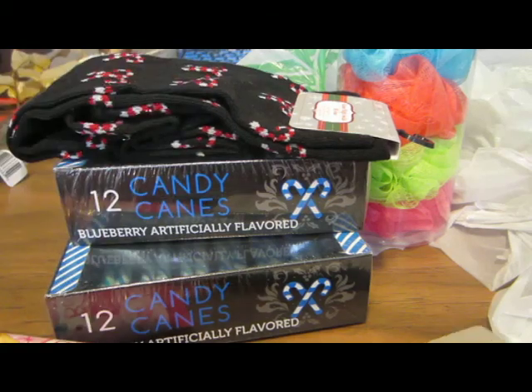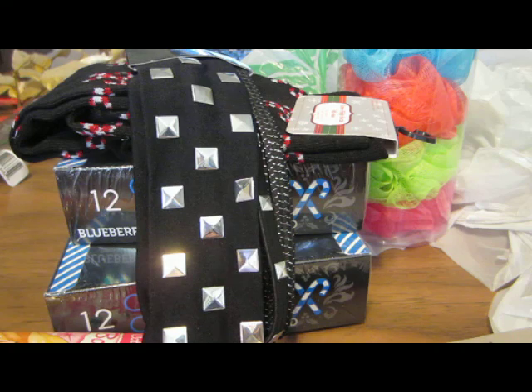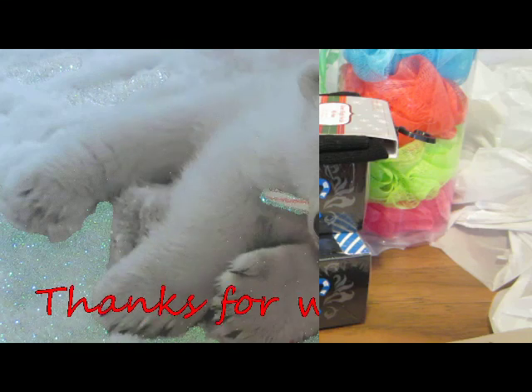This is my Dollar Tree Christmas haul. Thank you for watching — I will see you all next time. Bye!